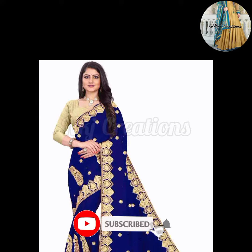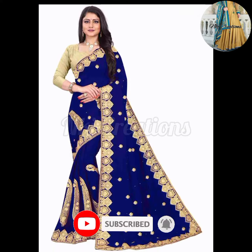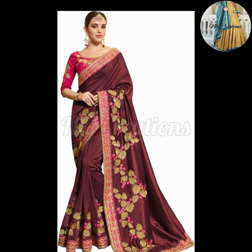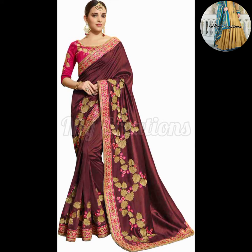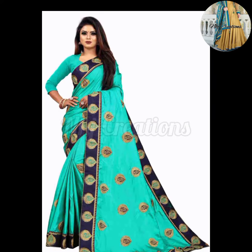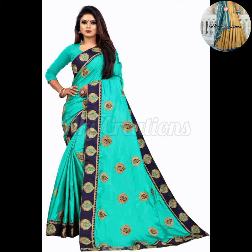Hello guys, welcome back to my channel NKG Creations. Today I have a very beautiful collection of party wear sarees, which is very nice because you will get to see a very good and unique design. As you can see,